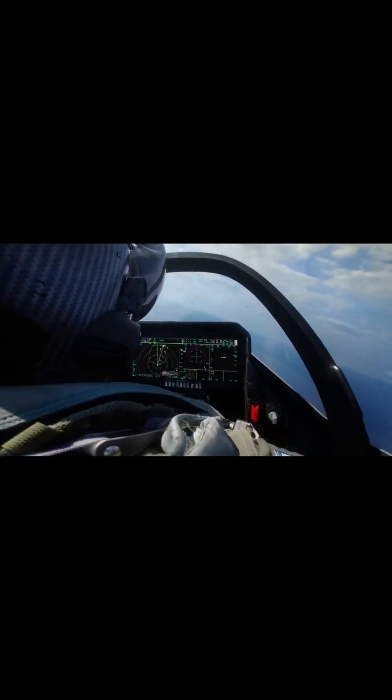Each helmet costs upwards of $400,000 — about the price of a luxury home. But you can't put a price on a pilot's life.